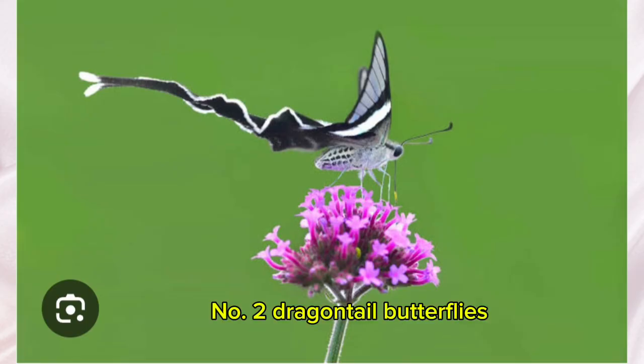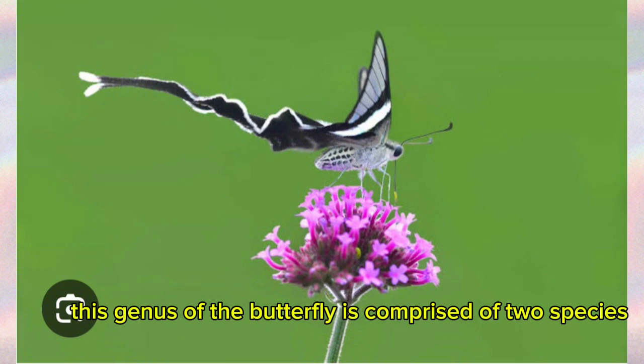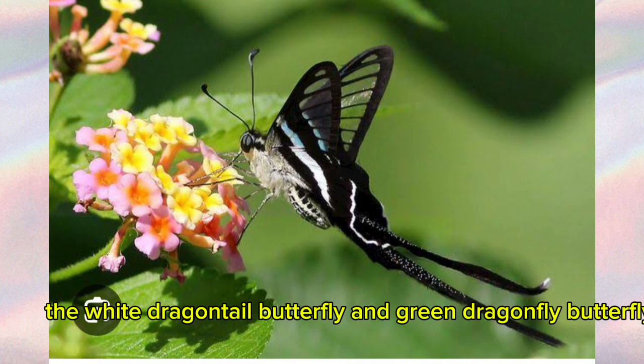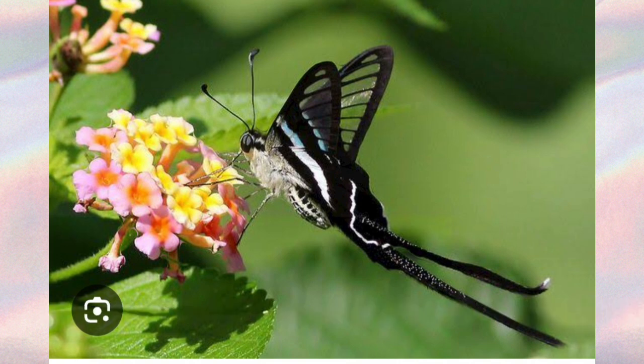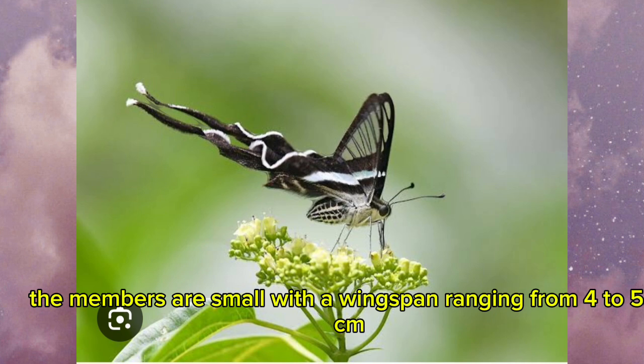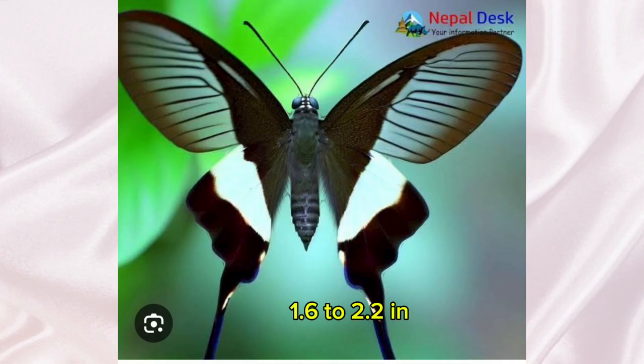Number 2: Dragontail Butterflies. This genus of butterfly is comprised of two species: the white dragontail butterfly and the green dragontail butterfly. The members are small, with a wingspan ranging from 4 to 5.5 centimeters (1.6 to 2.2 inches).